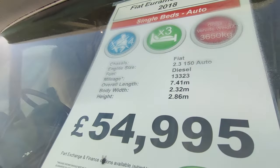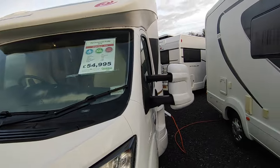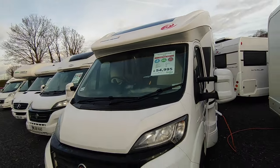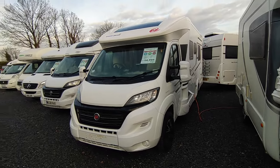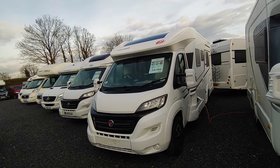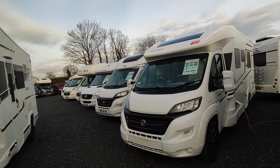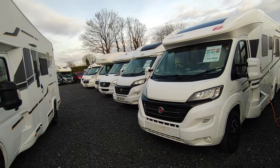It's 2.32 metres wide — pretty typical, slightly narrower than some — and 2.86 metres high because it's low profile. Price is an extremely competitive £54,995. I think this van at this price is an absolute steal in today's market, partly because Euromobil are probably not as well known in the UK as Bursner.